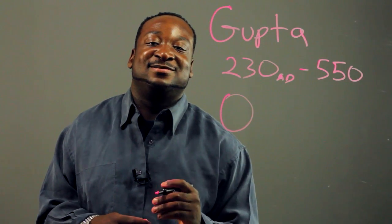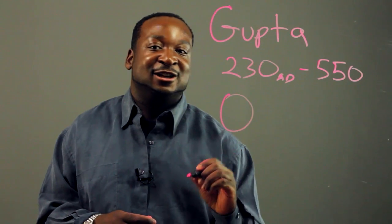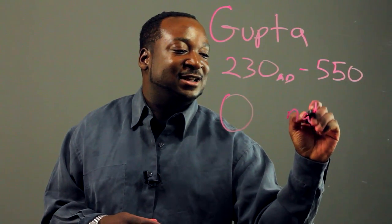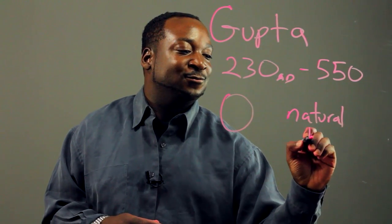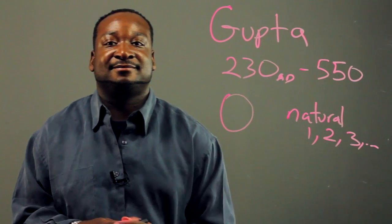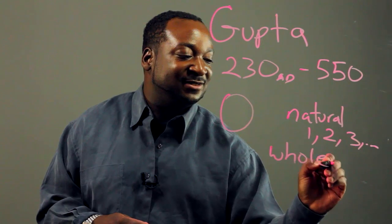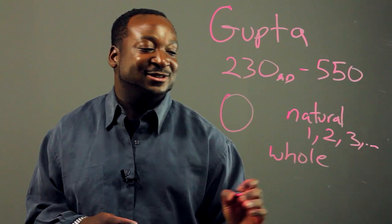From this additional number of zero, we have whole numbers. Before zero, we had what you call natural numbers. Natural numbers consisted of one, two, three, and so on. The definition of whole numbers is zero plus the set of natural numbers.